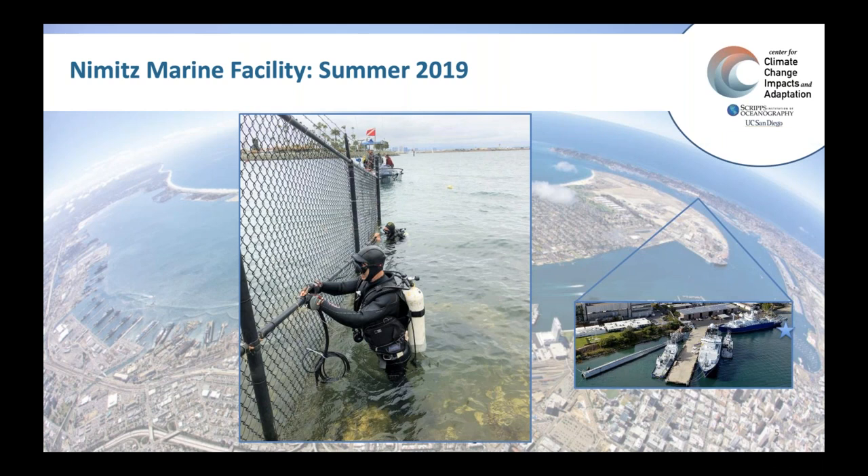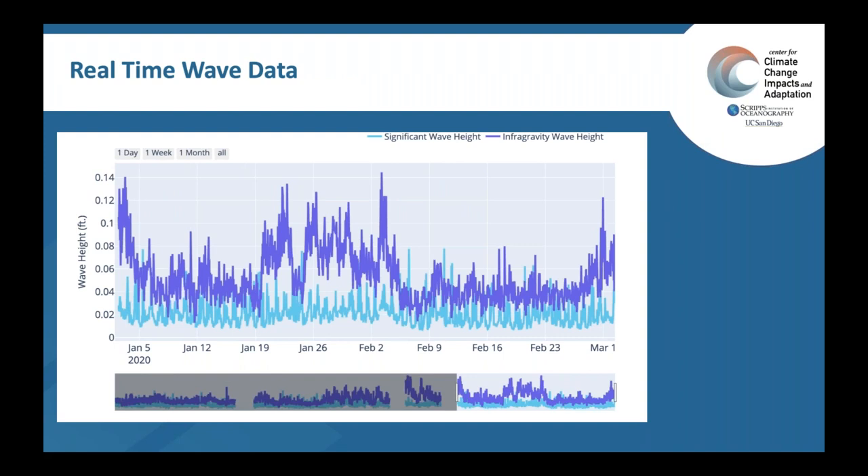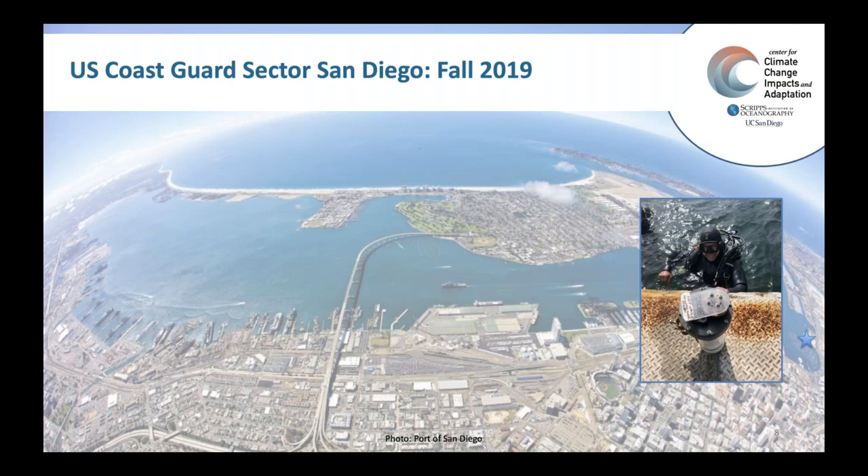One of our first steps in this project was to look at historical data to understand where the energy might be in the bay and what processes we need to think about. We've also deployed several sensors at various locations around the bay. This is a picture of one at the north end at the Nimitz Marine facility, home to the Scripps vessels. This pressure sensor sends information real-time to our servers at Scripps, which we post on our website. You can see tidal fluctuations, and we back out wave heights from infragravity energy as well as wind waves.